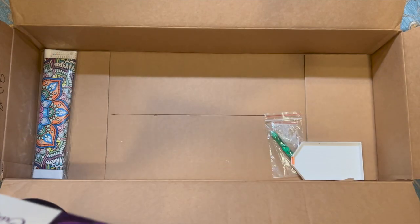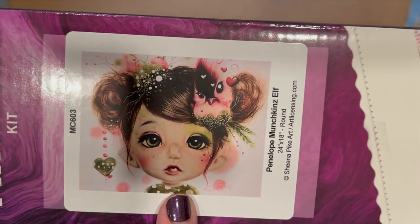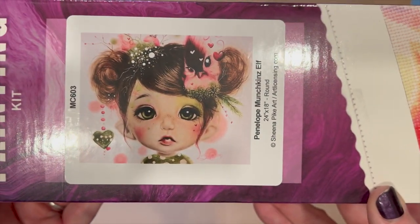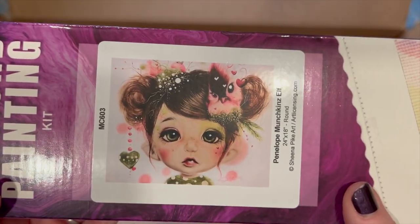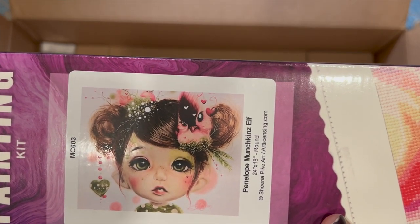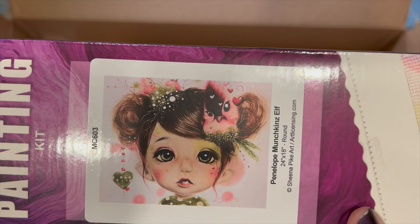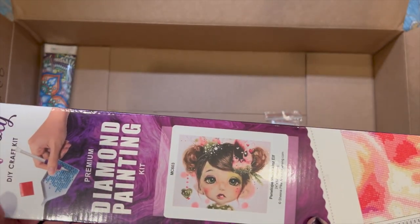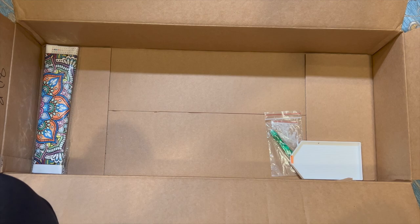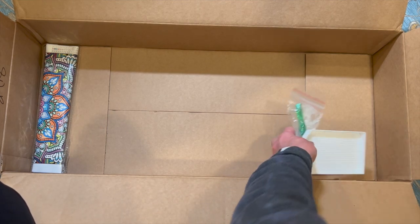I have one of the Sheena Pikes — I have a Java Joanna — but I've never had Penelope Munchkin Z Elf. Look at how cute she is! She's another round. So I got three rounds because I did choose a round box — which by the way, I forgot to mention: you can choose square or round and I chose round. This is a 24 by 18 and it's a Sheena Pike. Look at this cute little baby — it reminds me of my daughter who's 10. I'm so happy! I'm done, I don't need anything else, but there's more — it's $80 and I just got three paintings and a wreath. The value of these far surpasses what you pay.